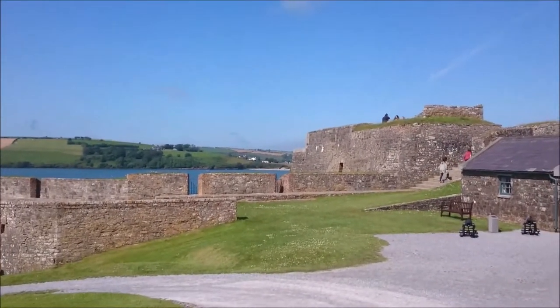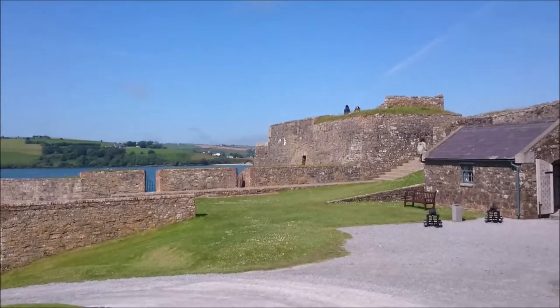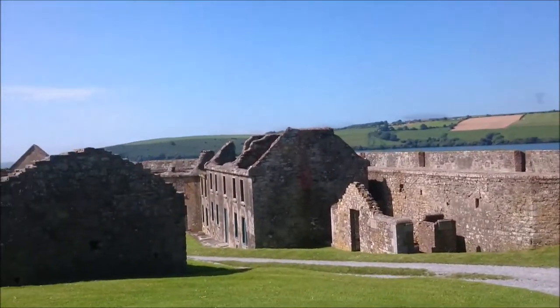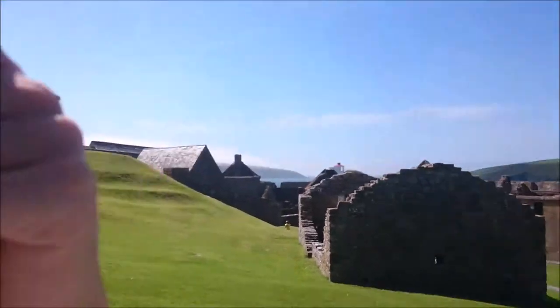There's another fort across the way — James Fort — and I have a video on that, so make sure to look up James Fort on Are You In Ireland. It's on this channel. They'll be telling you the story of the fort today.